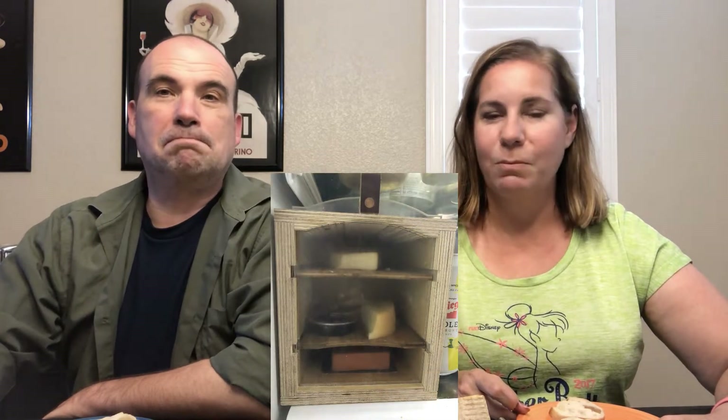If you're unfamiliar with Cheese Grotto, it is a cheese storage system — almost like a little mini cheese cave for your refrigerator. If you want to learn more about that, I did do a video on it and I will place the link up here as well as in the description.